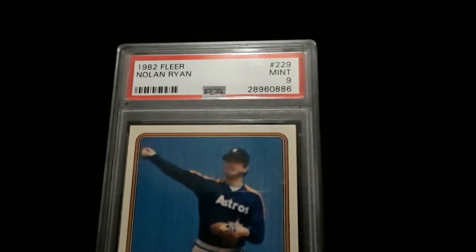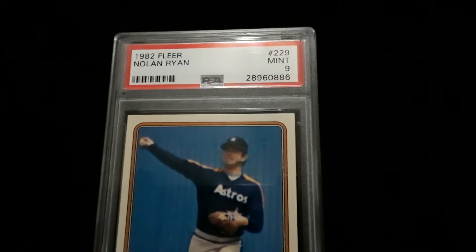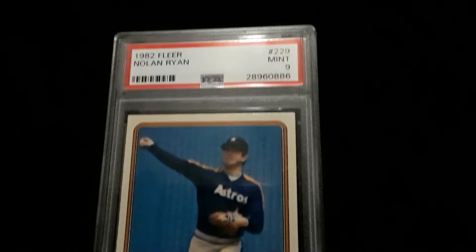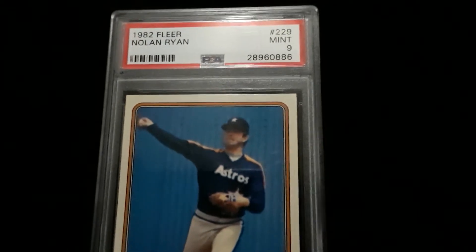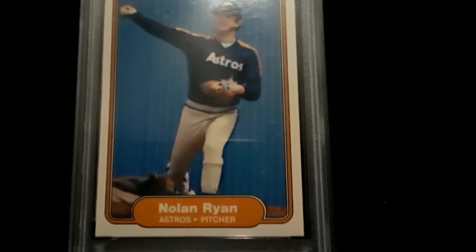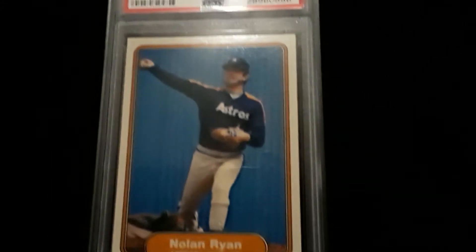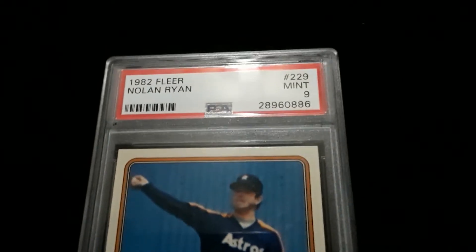Nolan Ryan — one of the very utmost key Hall of Famers from the time, along with guys like Pete Rose, who is not in the Hall of Fame, but you had Rose, you had Nolan Ryan, guys like George Brett are popular. There were a lot of them, but Ryan's one of the most in demand from this time.